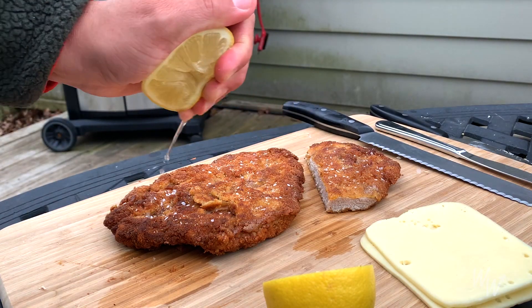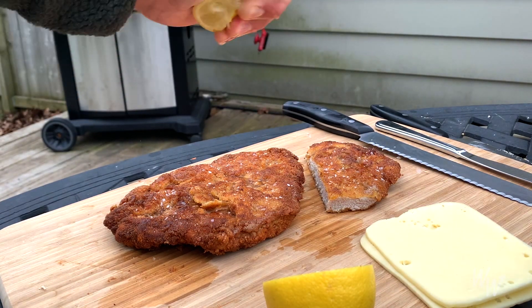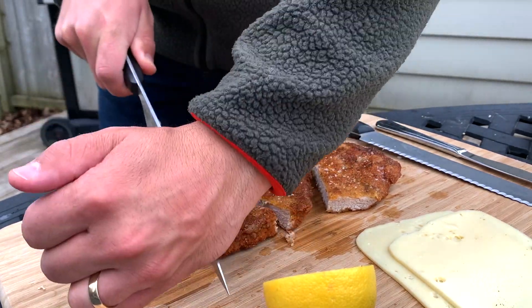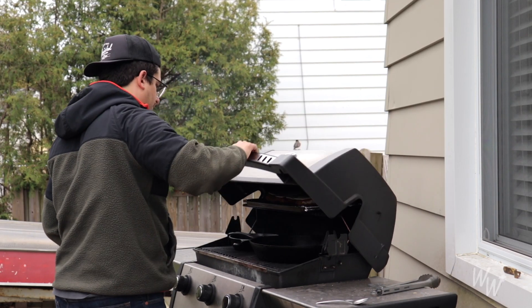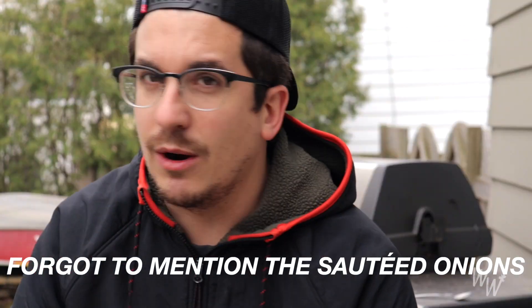Just going to heat up my bun here real quick. For the toppings on this sandwich, I have a horseradish mustard that I'm going to be putting on both sides, mayo with lemon juice, a little bit of salt, and sauerkraut.